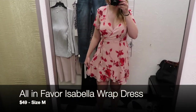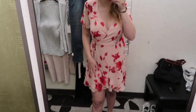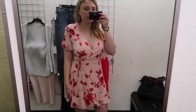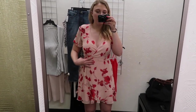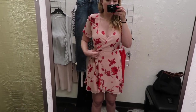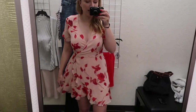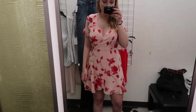This is a wrap dress that's $49, this is blush with red details. It also comes in a bunch of other different patterns and colors. I'm wearing a size medium. This wraps all the way around and you can make it as tight as you need to. Size up if you're bustier because you can tighten it on your waist. I really like how this fits and it's very lightweight for spring and summer.